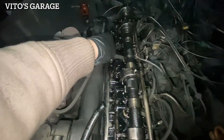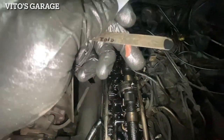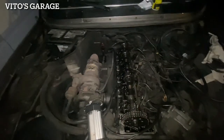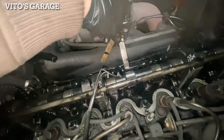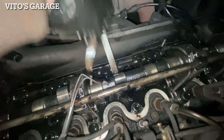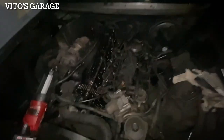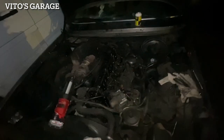Now I'm on valve number six intake, and this is 0.10 - and it's tight. Basically I'm more than sure every single valve is going to be tight on this car. Now 0.12 doesn't go in, 0.10 goes in. The valve adjustment is done - all 10 valves were just super tight, literally all of them are in spec right now.